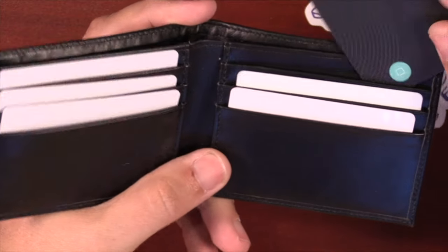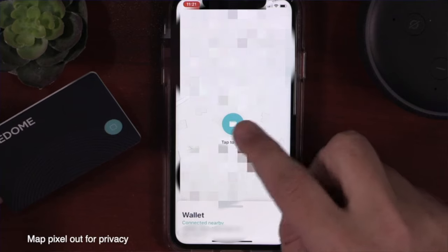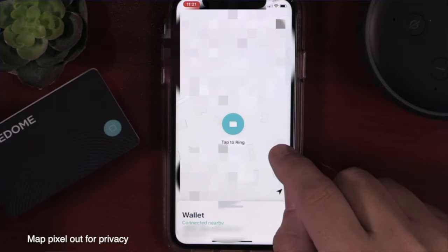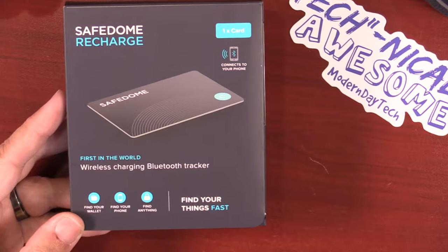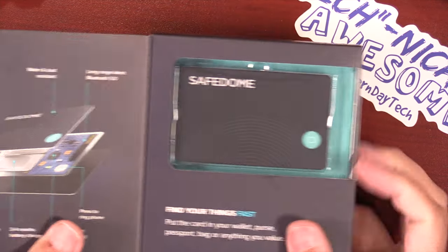If you have this in your wallet or your purse and you misplace it, you can easily go into the app on your phone — either iPhone or Android — and make the device ring so you're able to find it. It also works in reverse: if you happen to lose your phone, you can simply press the button on the device to make your phone ring. This is water and dust resistant, which is very cool. It's not a huge deal because this is kept in your wallet, but if you drop your wallet in water, it'll be okay.